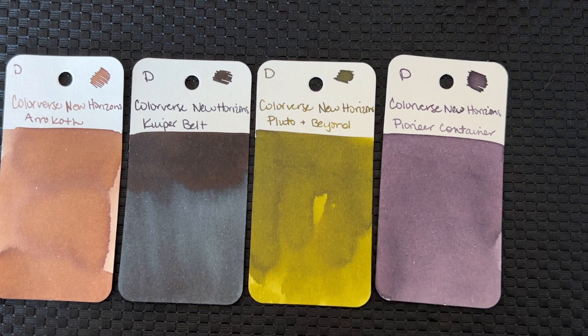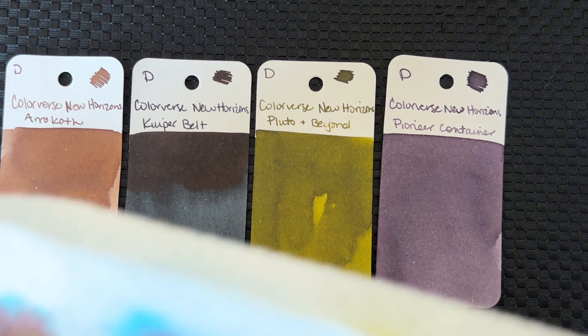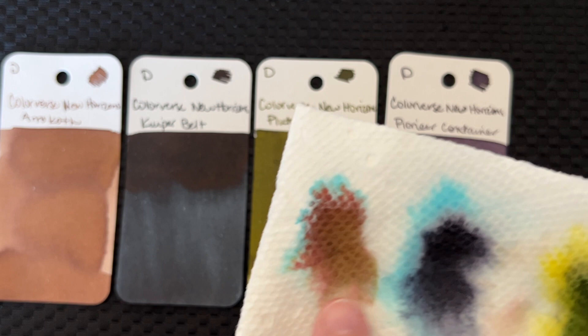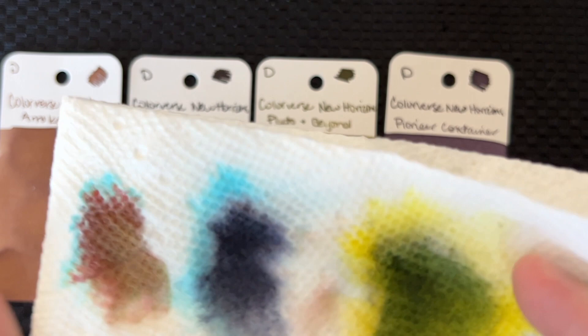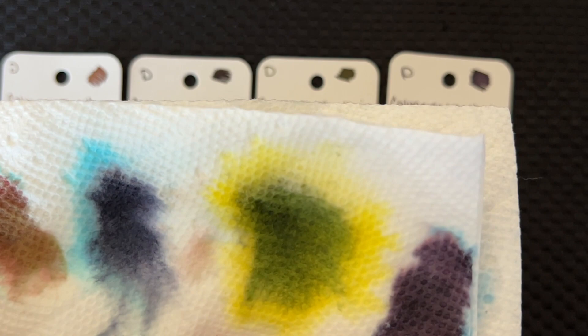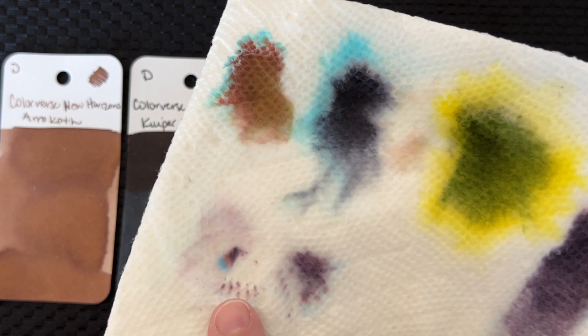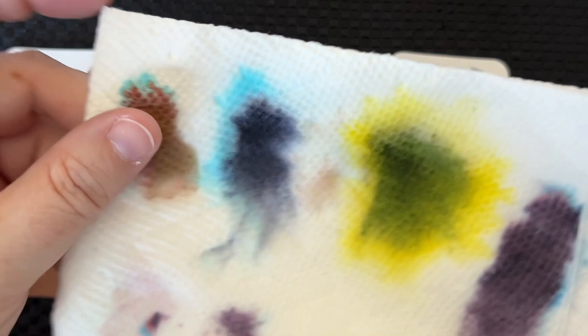I have the paper towel I blotted my paintbrushes on, so I wanted to show you some mini chromatography. With Arrokoth, there's some blue in there — it's this brown with a sort of mauve, rosy color and a turquoise-y blue. Kuiper Belt is dark dark blue but also has that turquoise coming out. Pluto and Beyond doesn't do highlighter effects in water like some Birmingham inks do, but there's some highlighter yellow going on with that green. Pioneer Container, the dusty purple, splits out into some pink and some blue when water hits it. Overall the inks stay pretty much the same, but there are some interesting splits.